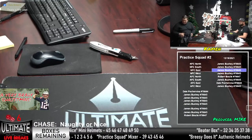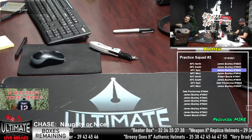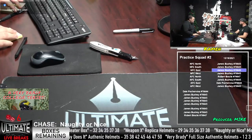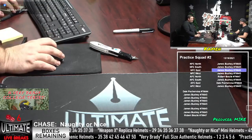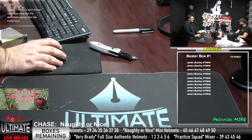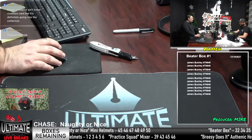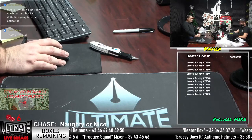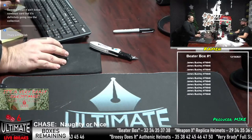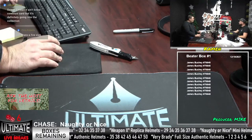Mike is the slab master — if Mike tells you it's a nice slab, you know it's a nice slab. James Bushney, you're going to win again because you have all the spots in Beater Box number one. If you can get us a box number — we've got 32, 34, 35, 37, and 38. Let's do it, James.